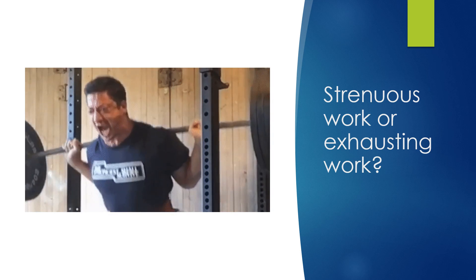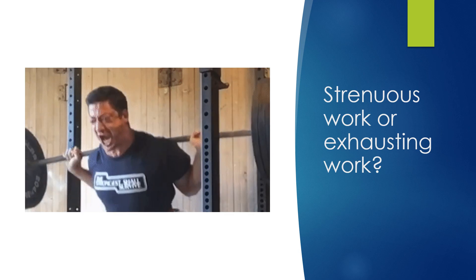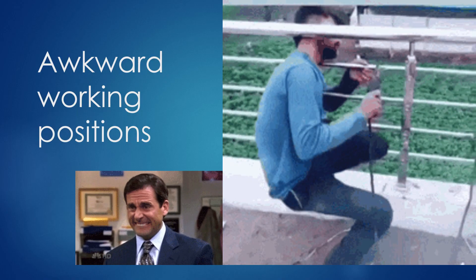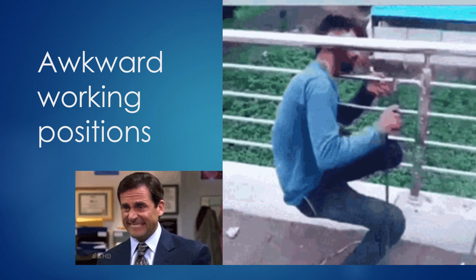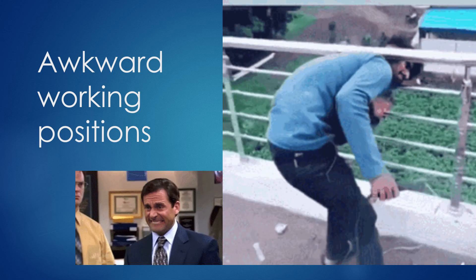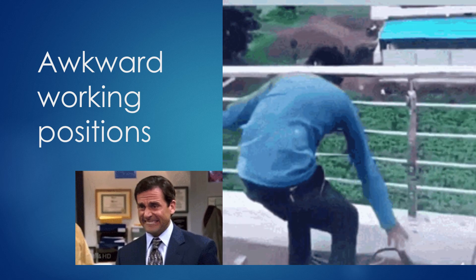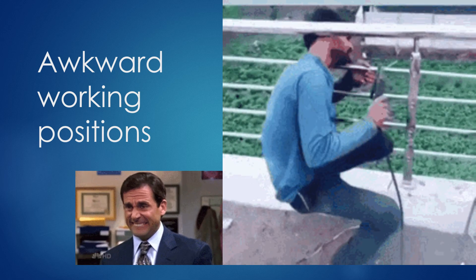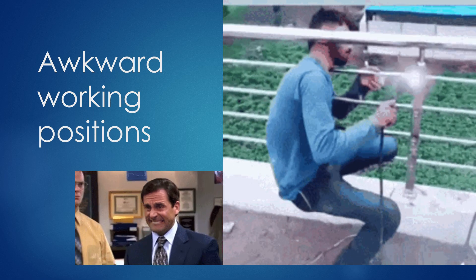Strenuous or repetitive work can result in strain injury or heat exhaustion. The last thing to look for is awkward working positions — a lot of our strain injuries come from those. As a leader of the company, we highly recommend that you do job safety walks and look for these things so we can keep our employees safer and find better ways to do the work.